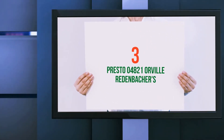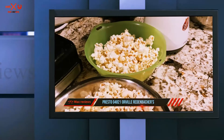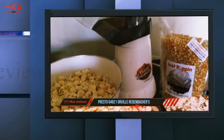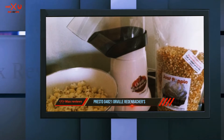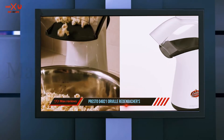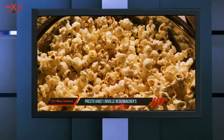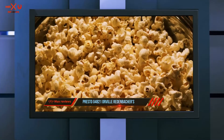Starting at number 3: the Presto 04821 Orville Redenbacher. A top seller in its category, this air popper from Presto has received rave reviews from customers. It's a healthy option since you pop the kernels without oil — the machine uses hot air instead — but you can still use butter if wanted. You can get up to 18 cups of popcorn in less than 2 and a half minutes, according to the description.